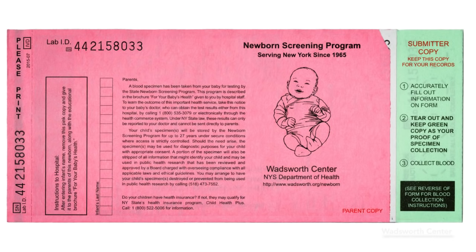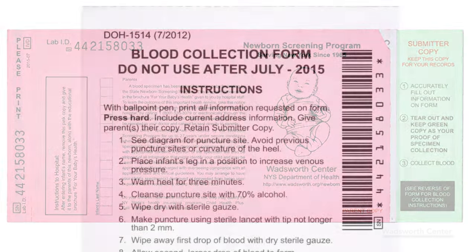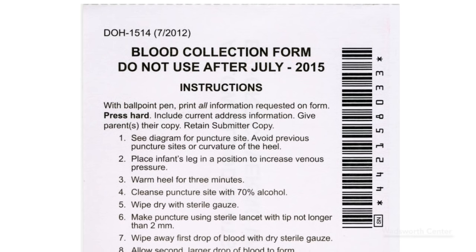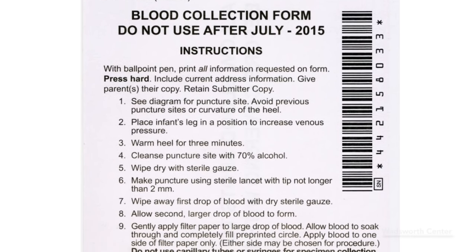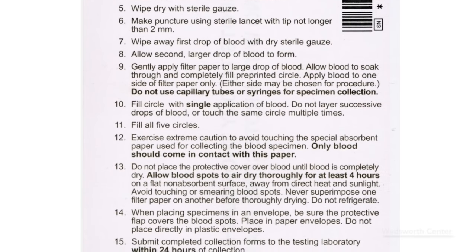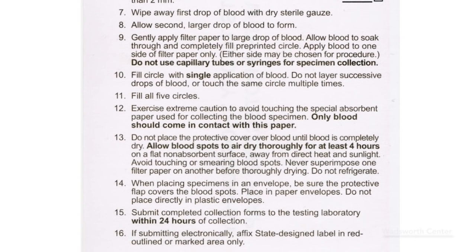The initial step is to prepare the blood collection card. First, take notice of the expiration date on the collection form. Any questions regarding the forms can be directed to your hospital's newborn screening coordinator, or you may call the newborn screening program staff at the number you'll see at the end of this video.